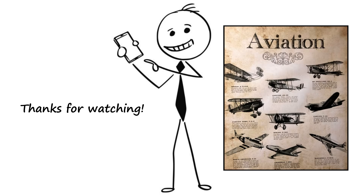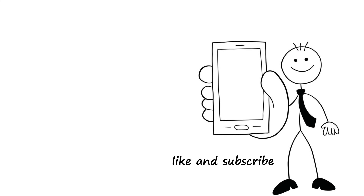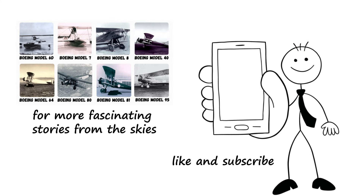If you enjoyed this look into aviation history, like and subscribe for more fascinating stories from the skies.